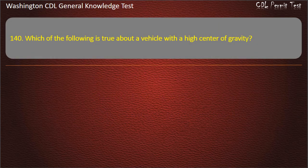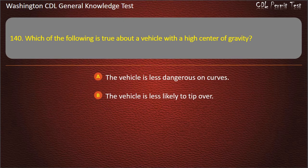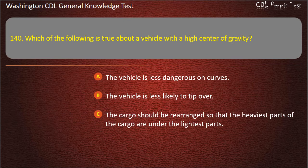Question 140. Which of the following is true about a vehicle with a high center of gravity? The vehicle is less dangerous on curves; The vehicle is less likely to tip over; The cargo should be rearranged so that the heaviest parts are under the lightest parts. Answer: The cargo should be rearranged so that the heaviest parts are under the lightest parts.